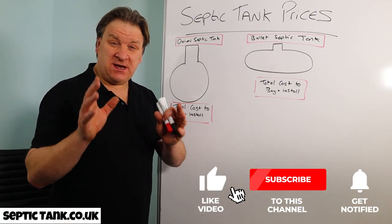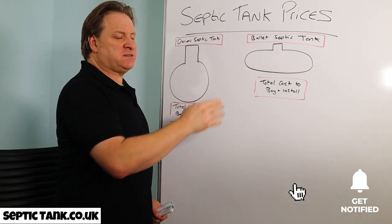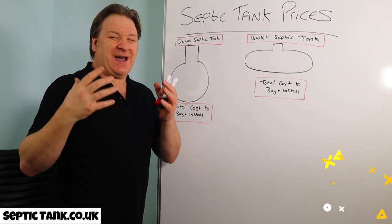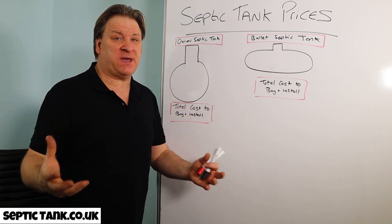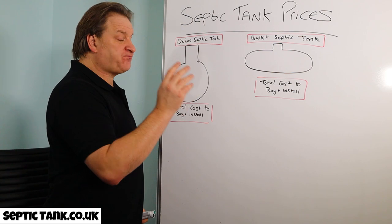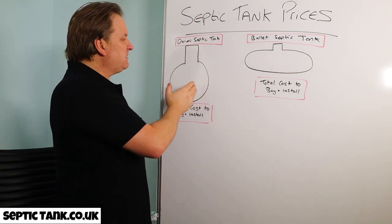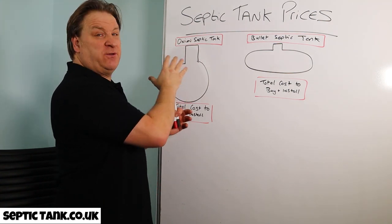Hello, Jason here. In the next few minutes I want to talk to you about septic tank prices — which are the best septic tanks for the best price. It's really simple: there are two types of septic tanks on the market. There are onion-shaped septic tanks, also called bottle-shaped septic tanks, and there are bullet-shaped septic tanks.